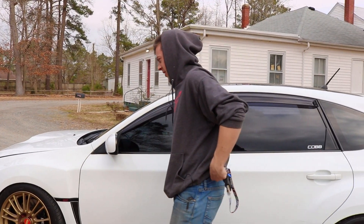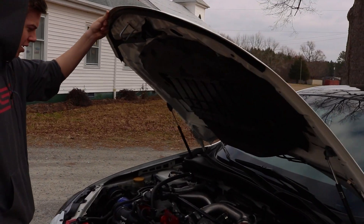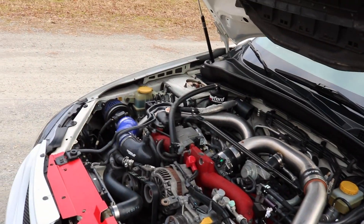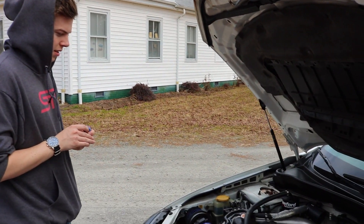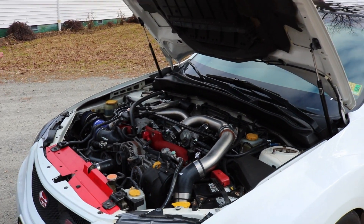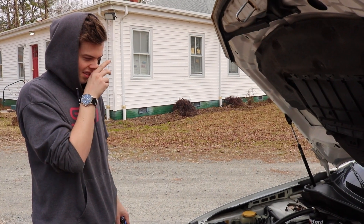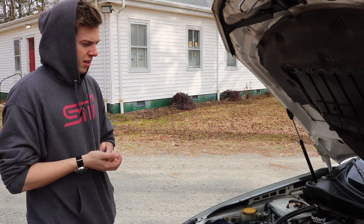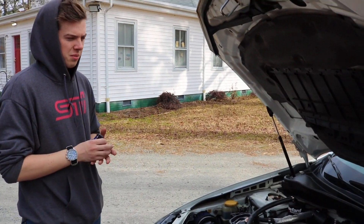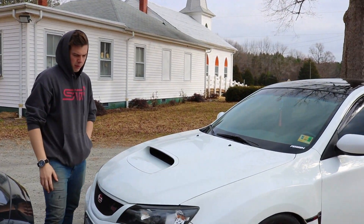As for plans for the car: build a block or buy a stage one block from IAG, then just drive it till it blows up, swap that in, and aim for a little bit more horsepower — something like 350 to 370 to the wheels would be a perfect number. This is my daily driver for now, so nothing crazy, no big huge single turbo. I'm pretty happy with the turbo the size it is — it's really responsive and really loud.